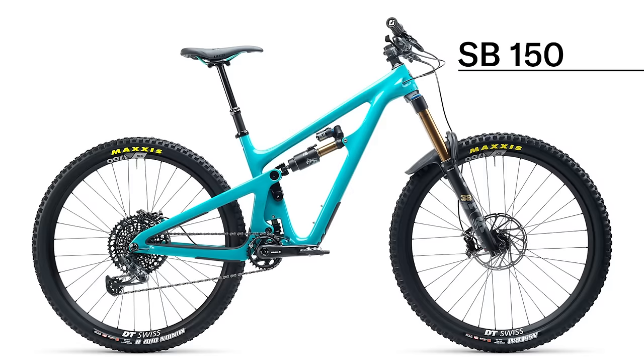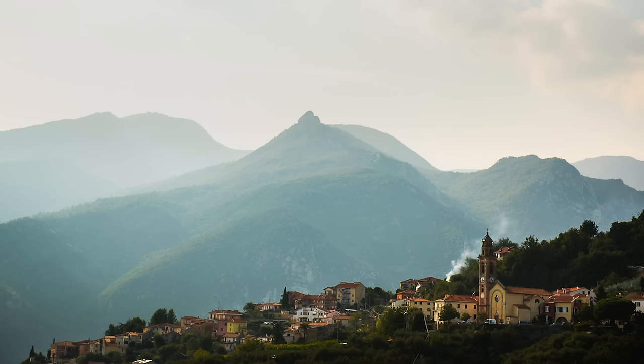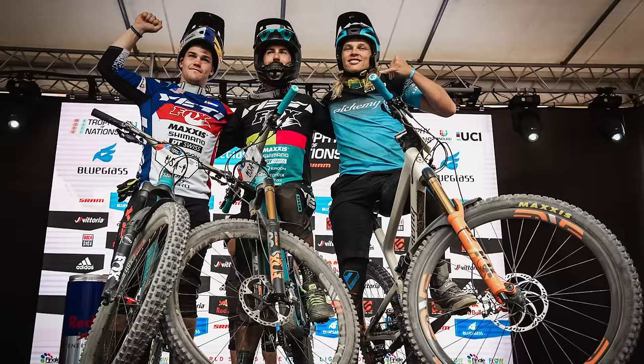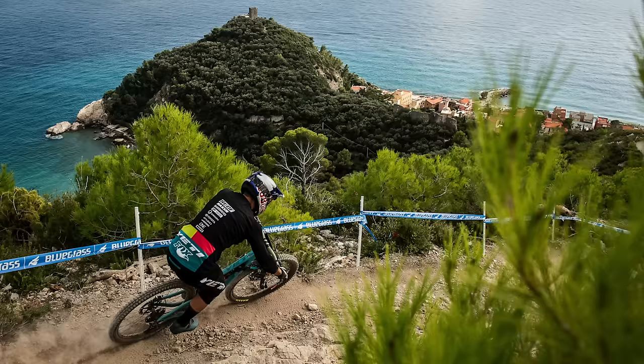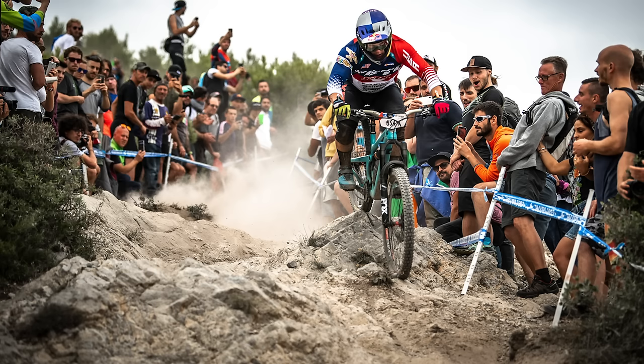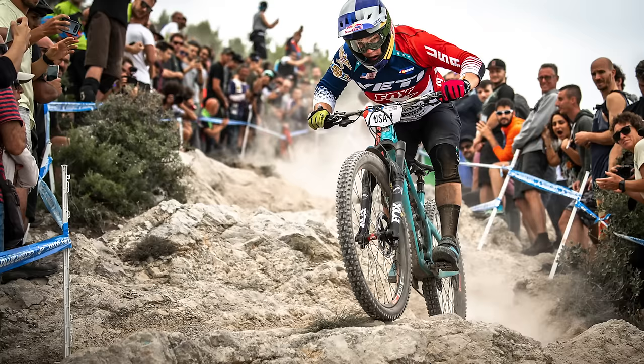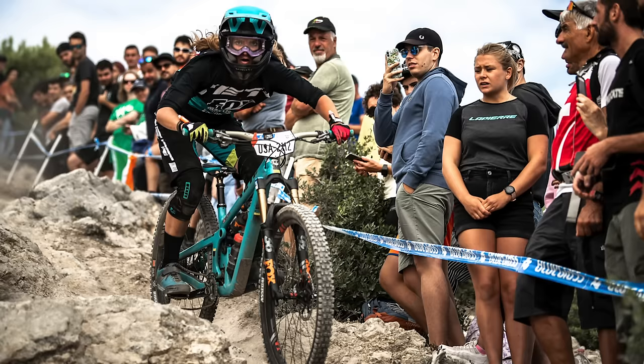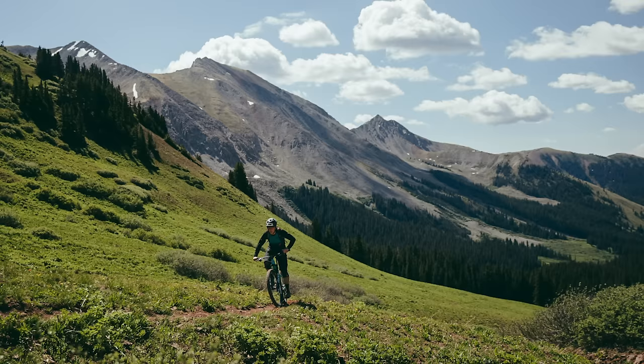While we can't go into detail on every model in this short video, it's worth calling out the SB150. This is the bike used by Yeti's factory Enduro race team and has proven itself with wins in the Enduro World Series. With 29-inch wheels and a 170-millimeter fork, it'll eat up the gnarliest descents. If you're looking for a competitive Enduro race bike, the SB150 is among our top picks.